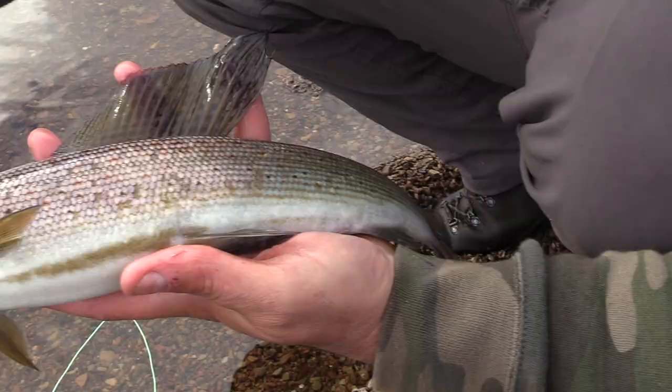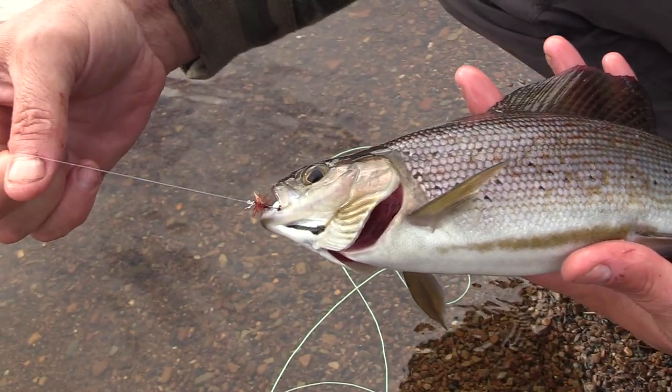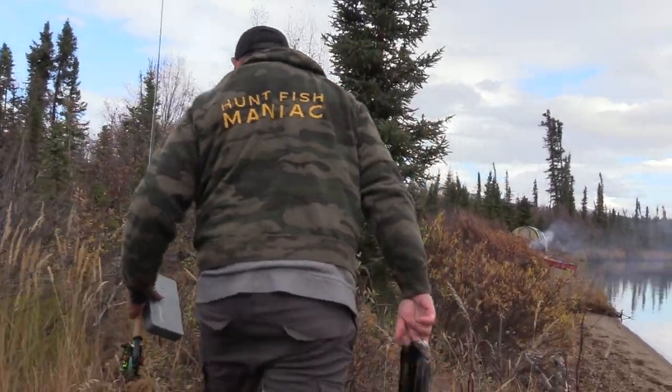That's about a 12-inch — that is a nice fish. Okay guys, we caught a couple. I killed a couple and we're going to head back now, make a fire, and get some of these cooking for lunch.